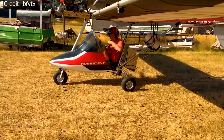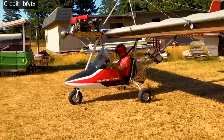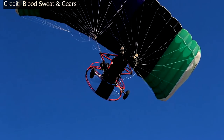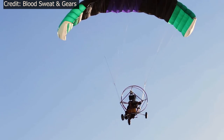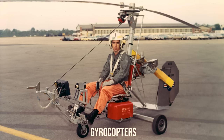Ultralights come in many forms. The most popular designs are trikes, which are simple fuselages suspended under standard hang gliding wings. Also popular are powered parachutes. It is not only limited to one category of aircraft — there are ultralight airplanes, helicopters, and even gyrocopters.